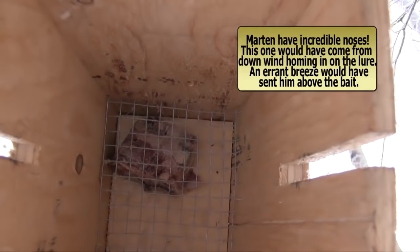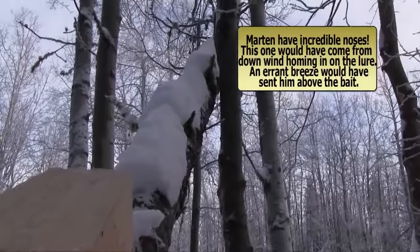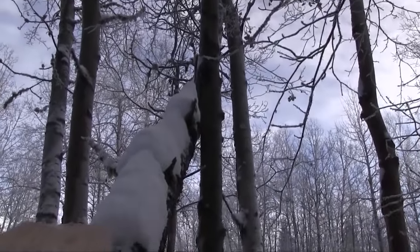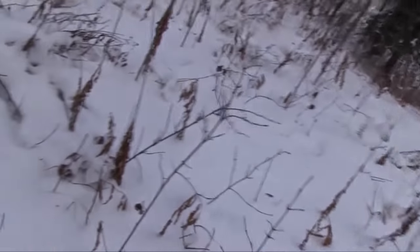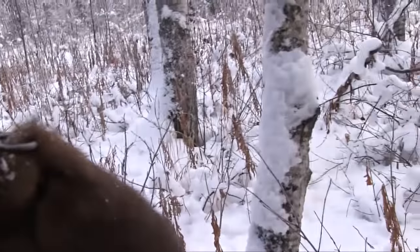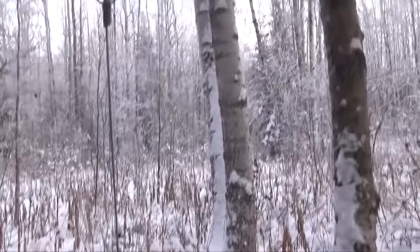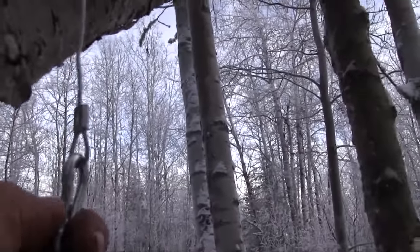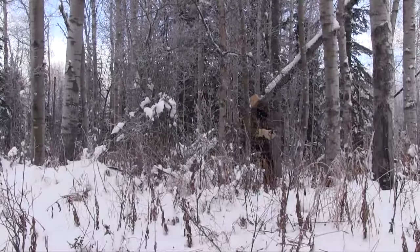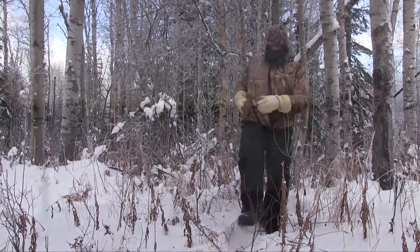There's a nice chunk of beaver meat in there. In actual fact he came down the tree — you can see there are tracks in the snow here but no tracks over there. It's a pretty dark one, pretty nice. I can just quick-clip this apart and that's how quickly we can change them out and on to the next one.